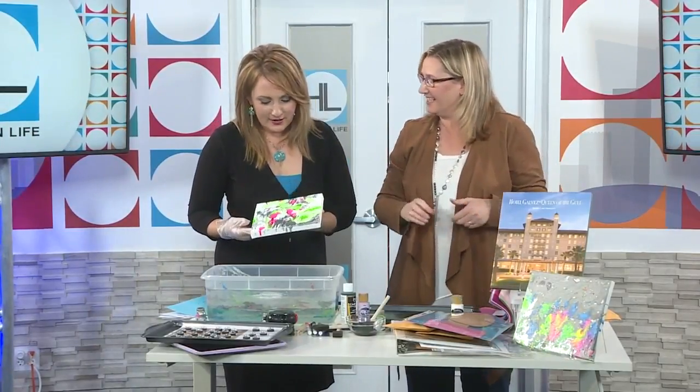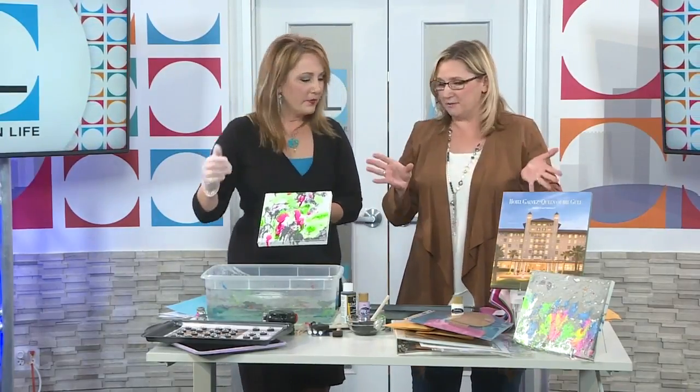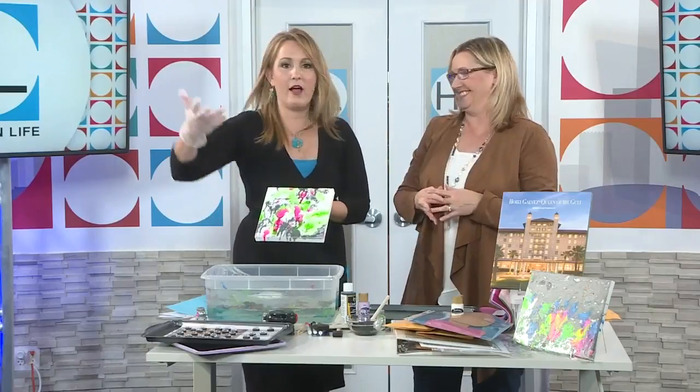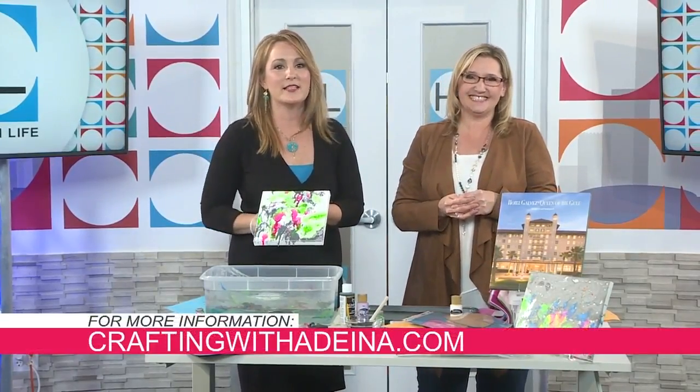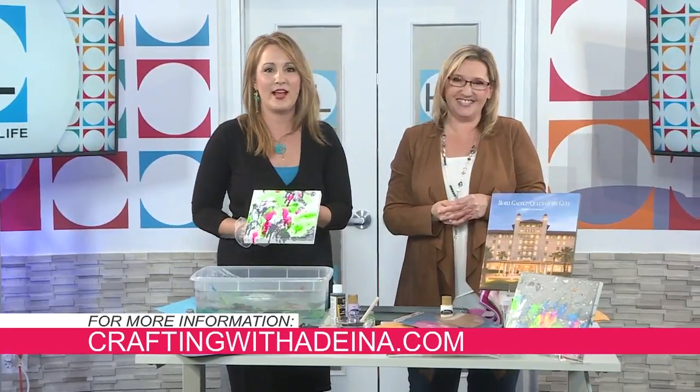Now you've got to sign it and date it. That is so cool! Thank you so much for these great ideas. All of it's on my blog, craftingwithadina.com. It's craftingwithadina.com. Adina, thank you so much. It's always great to see you, my friend.